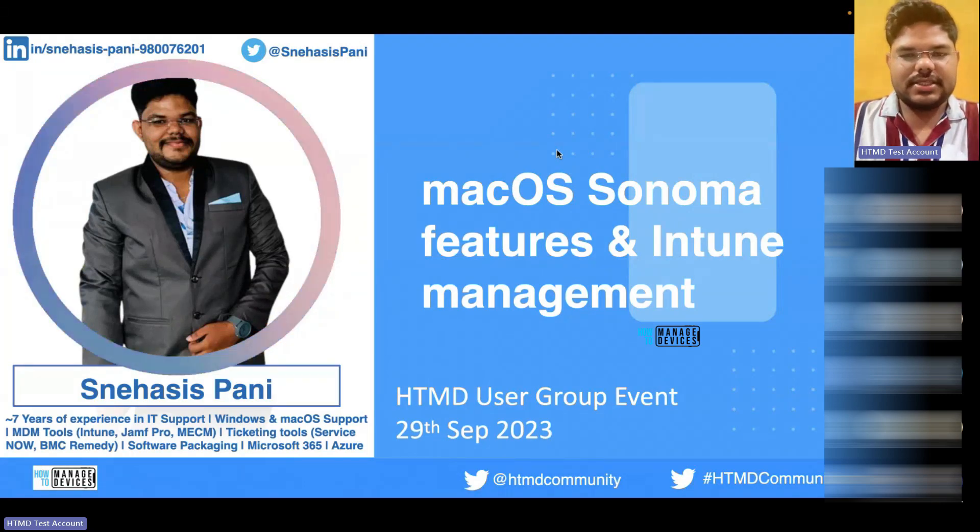Today's topic is the macOS Sonoma features. macOS Sonoma was released this week on September 26 and it includes very useful features for end users. We need to see what are all the features, and particularly what are the productive features that we need to be aware about.